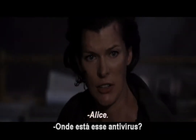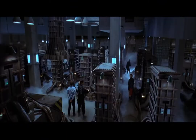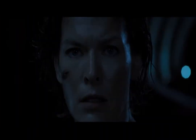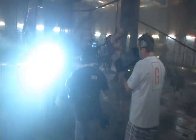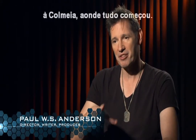Alice, where is this antivirus? Beneath the streets of Raccoon City. In the Hive. I always knew that the climax would be a return to Raccoon City, to the Hive, to where everything began.